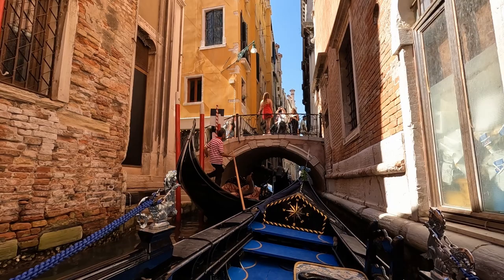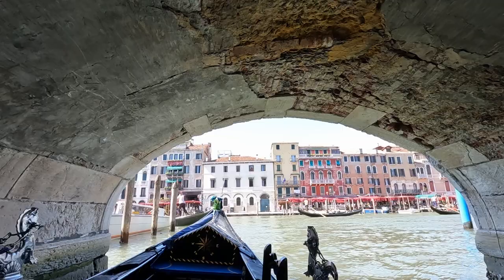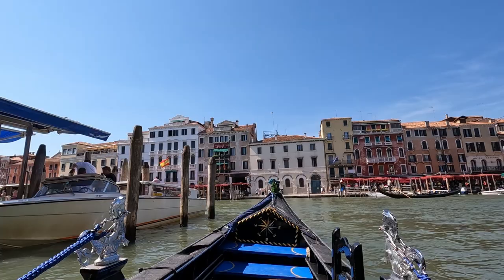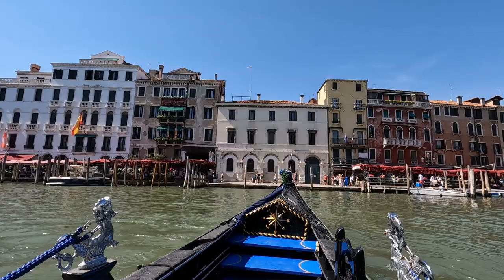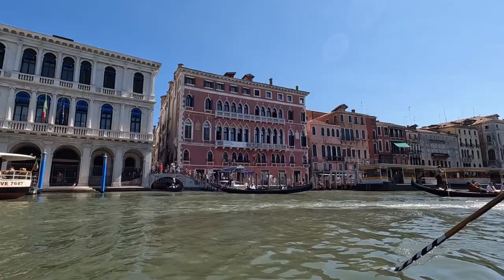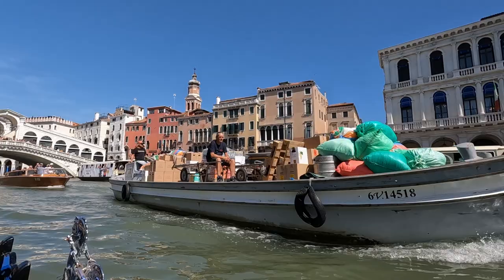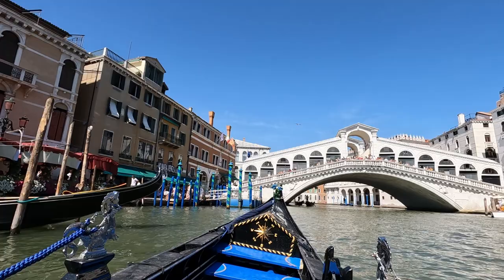Just up ahead, the canal narrowed down and we ran into a little more boat traffic. We could see lots of people walking over yet another one of the city's more than 400 bridges, as we made our way out into Venice's largest and most famous canal, called the Grand Canal. We thought that the narrow little canals were very pretty, but the Grand Canal was incredibly picturesque too, especially as we turned towards the iconic Rialto Bridge in the distance. Fun fact: variations of the Rialto Bridge date back to 1181, but the current stone bridge was completed in 1591.